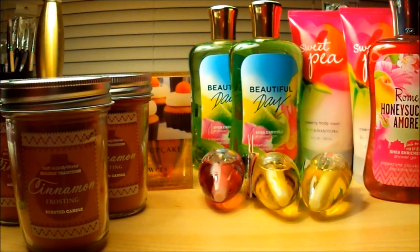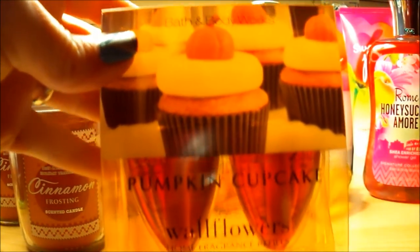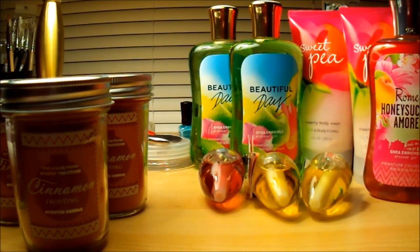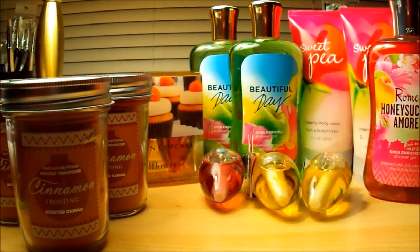Six dollars each for the three mason jars — not bad — and I also used a ten-dollars-off-forty coupon when I went. I picked up pumpkin cupcake wallflowers. I'm excited to try this. I haven't even finished burning my pumpkin cupcake candle yet, because I'm kind of saving it. I really like that candle and I didn't get more than one, so I'm just holding on to it.